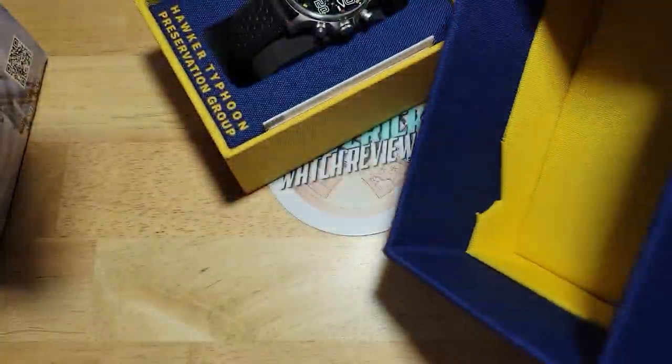I think this little foam insert comes out too — yeah, it does. There you go. I just wanted to show you everything here. I like these boxes — they're really, really sturdy.